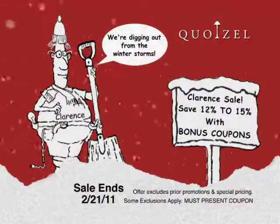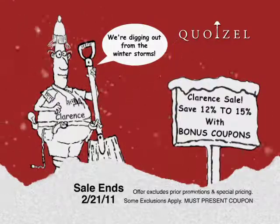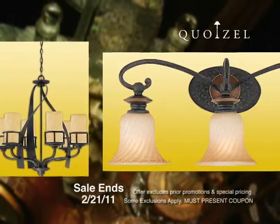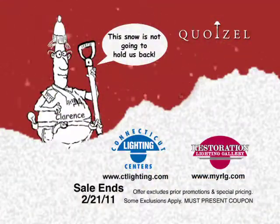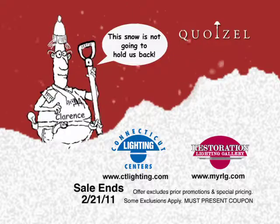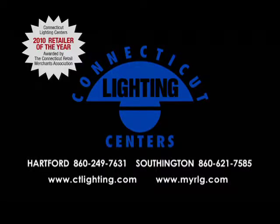Save 12 to 15% throughout Connecticut Lighting Centers and Restoration Lighting Gallery with bonus coupons. Plus, bonus savings coupons can be used on already marked down clearance tagged items. Go to cdlighting.com or myrlg.com or look in your paper for bonus coupons. At Connecticut Lighting Centers, we put the accent on your home.